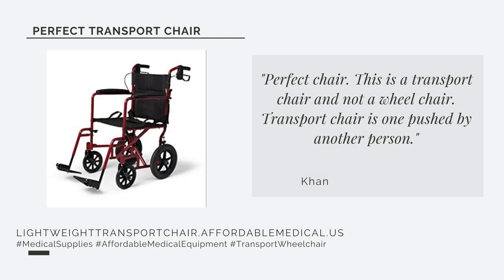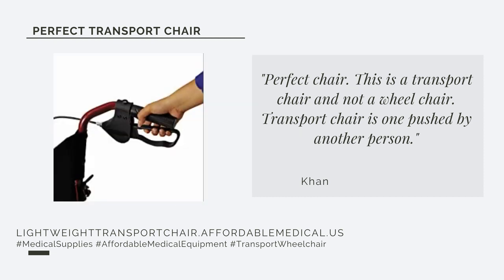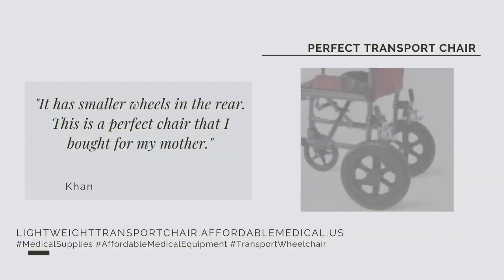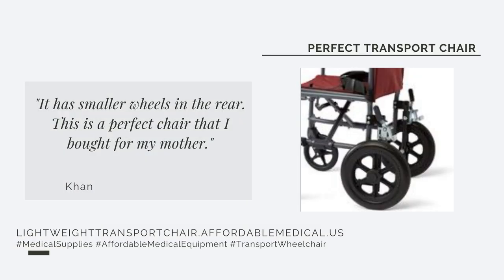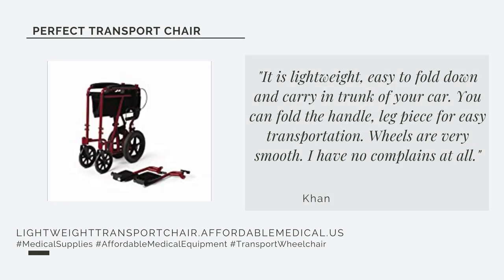This is a transport chair, not a wheelchair. A transport chair is one pushed by another person — it has smaller wheels in the rear. This is a perfect chair that I bought for my mother. It is lightweight.